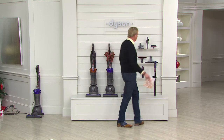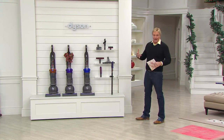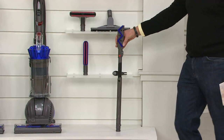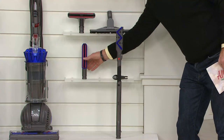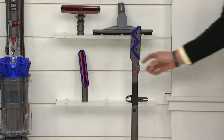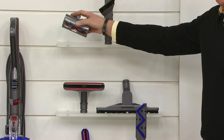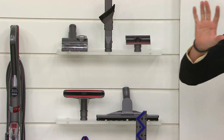Dyson reinvented the back and also reinvented the tools. This is the coolest flexible crevice tool to get under and around almost anything you need to reach. You also get a carbon fiber micro-bristle dusting brush, a multi-floor tool, a mattress tool, combination tools, and a tangle-free turbine tool — all at no extra charge along with our value of the day.